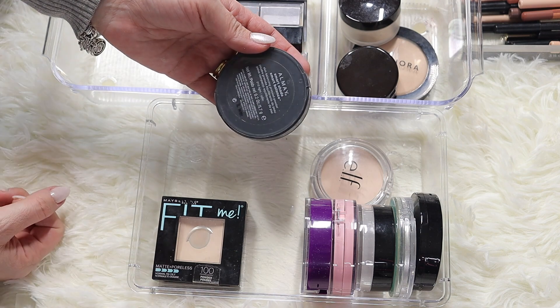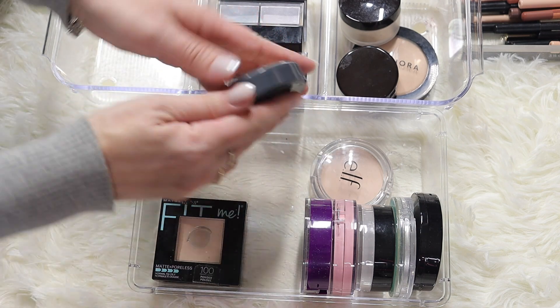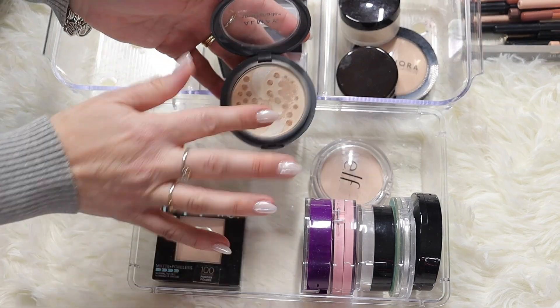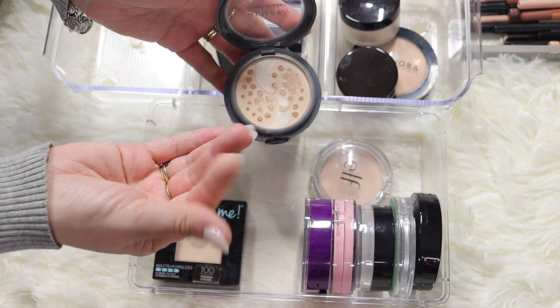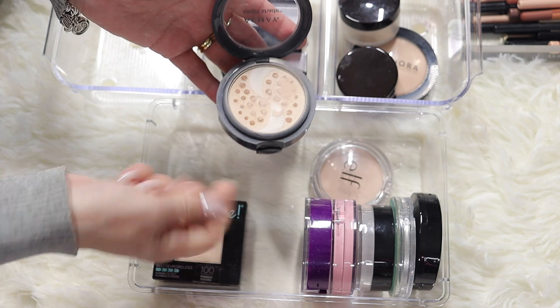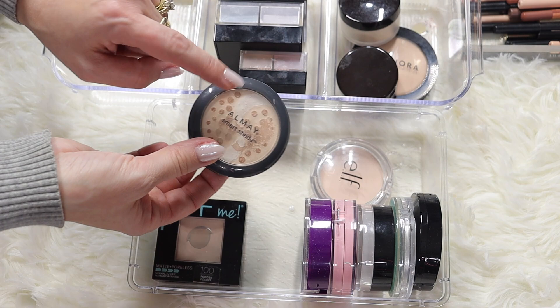This is another very old one - by Almay Smart Shade, a skin balancing pressed powder in shade 010 light. It's quite old in my collection so I think I'm just going to declutter it. Look at that - it picks up the powder really nicely. I'm going to declutter this one only because it's old, but it's a really nice powder.